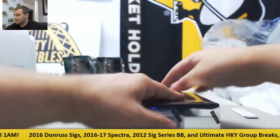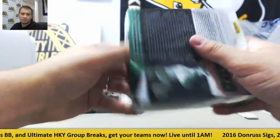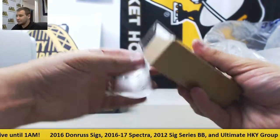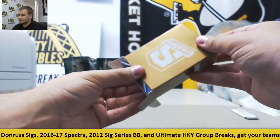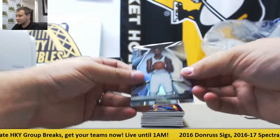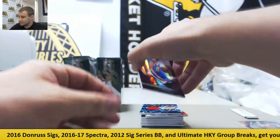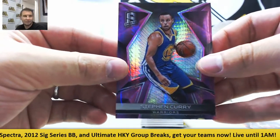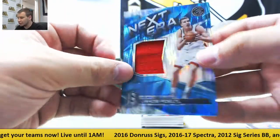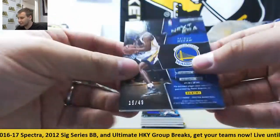Box number four. Let's see what we got in here, let's see if there's something big waiting for us. One base off the top, Terrence Jones for the Bucks — we'll have a corner ding there. Nice hit here for the Warriors — purple base Stephen Curry, two hundred and one million dollar man, that's number thirty-four of forty-nine. For the Raptors, next era jersey blue, Jacob Poeltl, ninety-nine. For the Warriors, next era jersey purple, Patrick McCaw, fifteen of forty-nine.